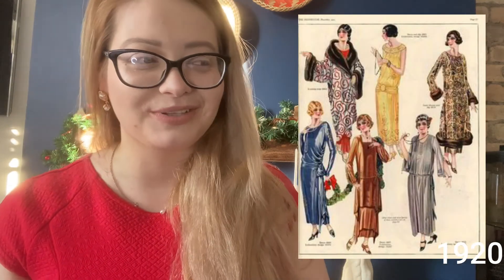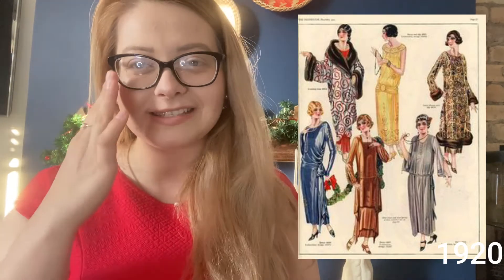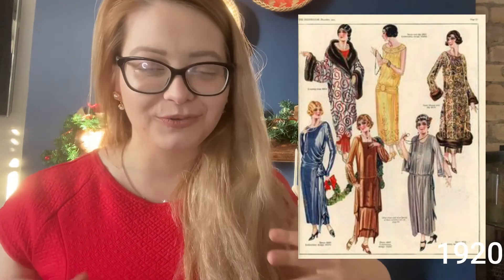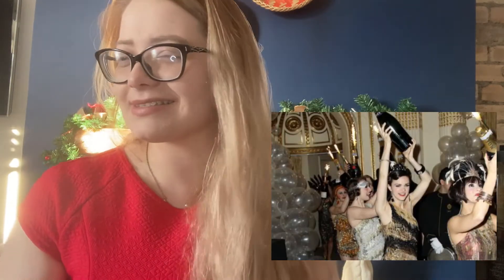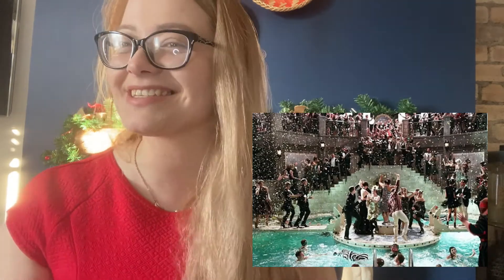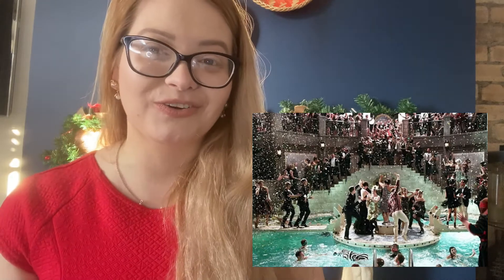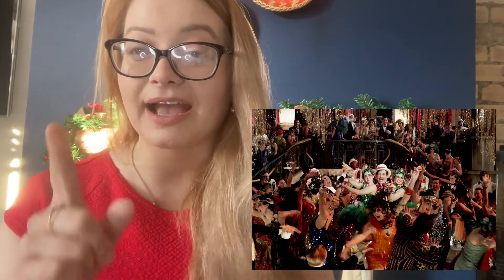When I do that hairstyle I'm going to post a video about it, because I'm sure some of you might be interested in this 1920s style. I just love that era — the sparkle, the champagne, the Gatsby-style parties with everybody dancing to amazing music. I've always loved that kind of time, and now we're trying to recreate it for our birthday, so hopefully it's going to work out.